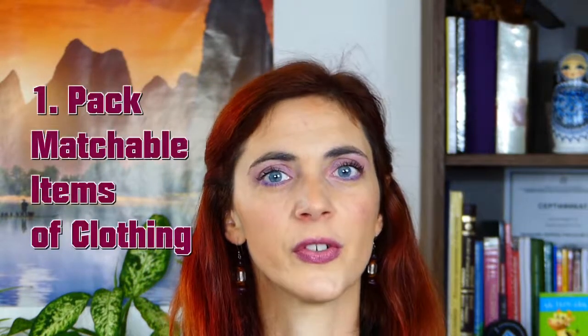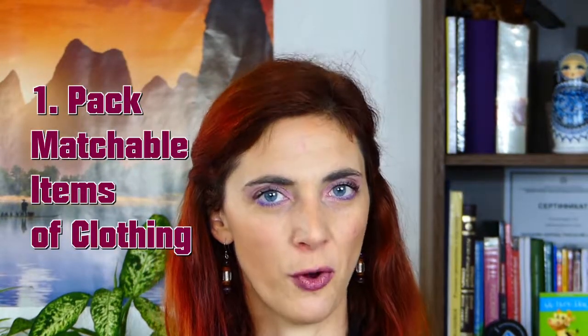When it comes to packing, I'm terrible. Throughout the years, I retained a few tips that might be useful to you too. First, pack items of clothing that can be matched with many others.